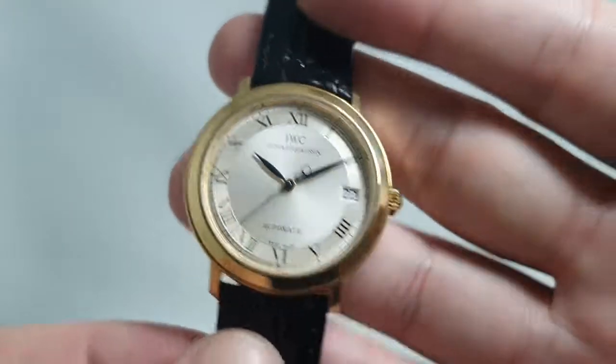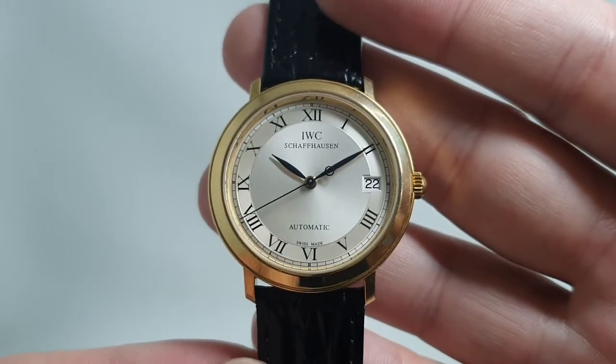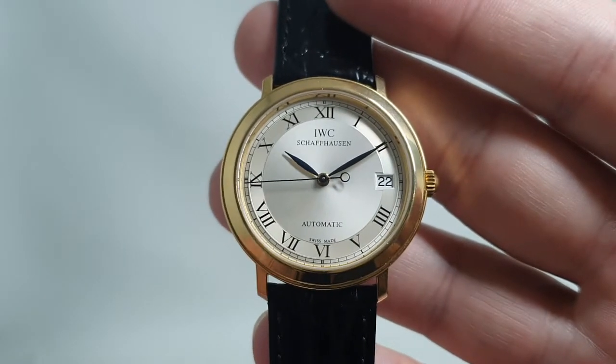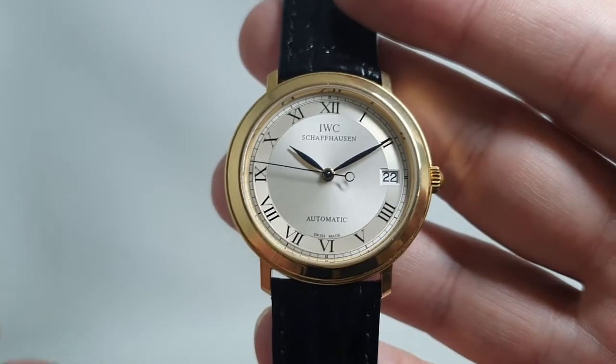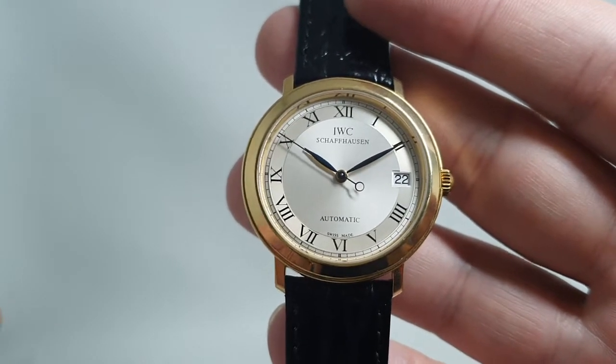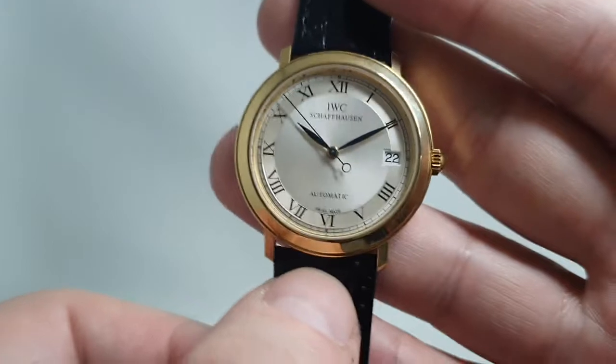There's a beautiful Jaeger-LeCoultre base movement, caliber 889, as used in Audemars Piguet. Very nicely finished, 33 jewels, hacking, and this has even got the rotor tipped in gold.